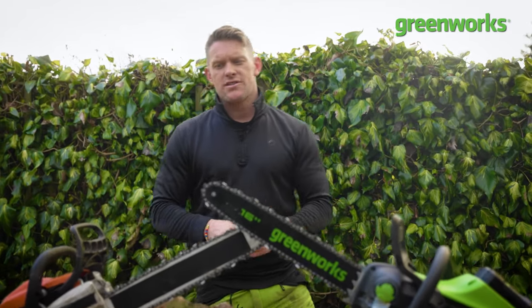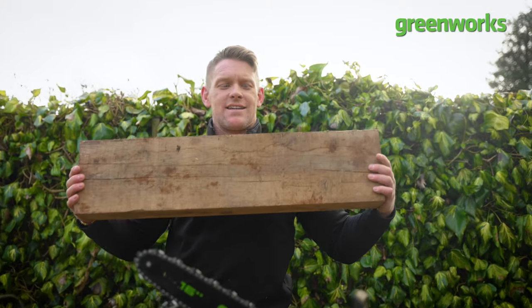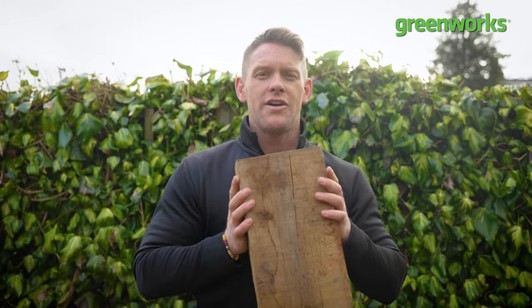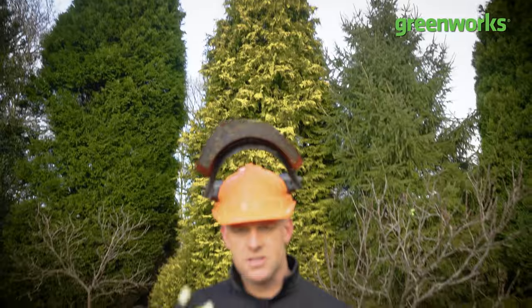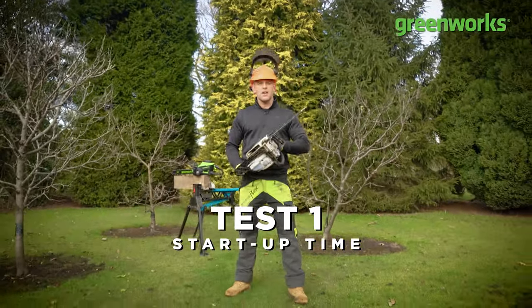In the interest of unfairness to both competitors, they will be having to cut through this — a solid piece of eight-inch oak, probably one of the hardest woods we have here in the United Kingdom and a real tough task for any chainsaw. So let battle commence. Test one — start: how long will it take for each chainsaw to get into optimum cutting speed?